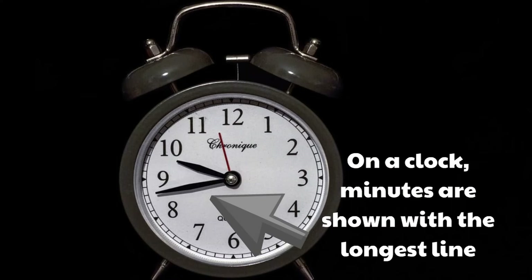On a clock, minutes are shown with the longest line — the longest hand on a clock measures the minutes.